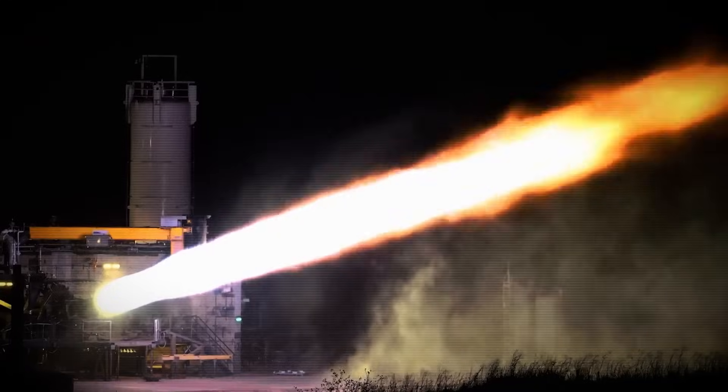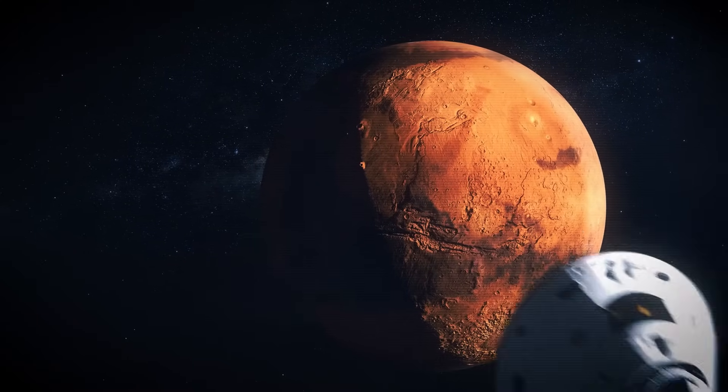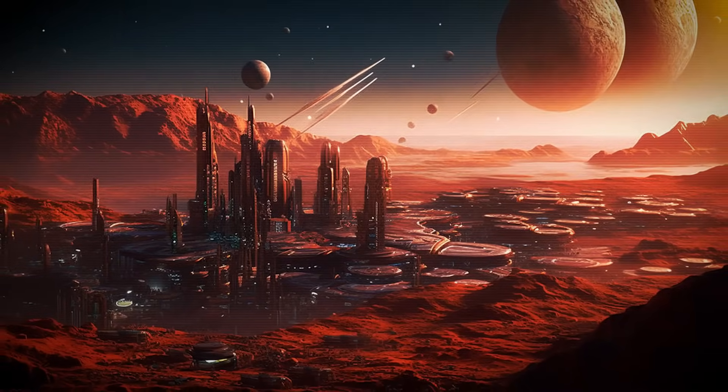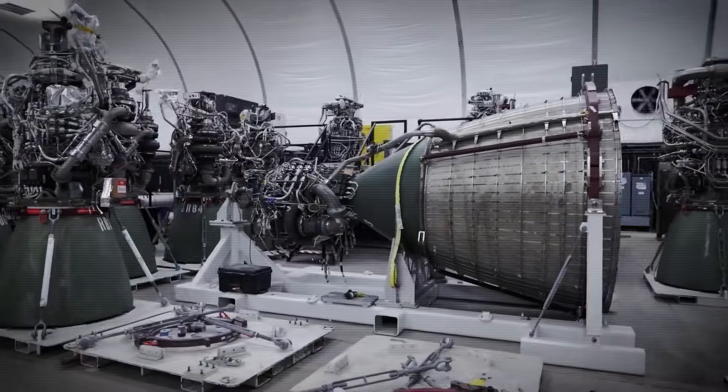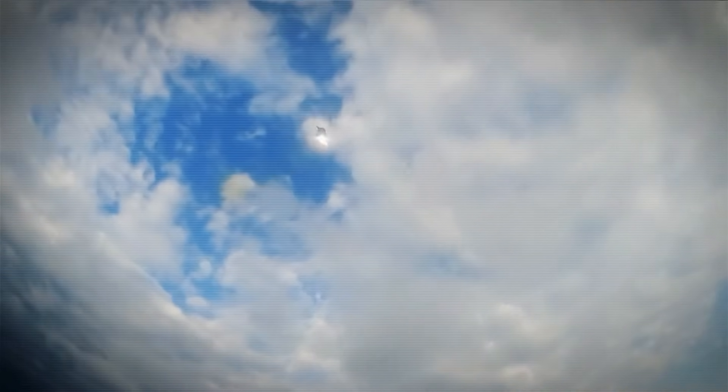And here's the twist. Raptor is methane-fueled, clean-burning, designed with Mars in mind and tightly aligned with the goal of building a multi-planetary civilization. Raptor doesn't just break records — it breaks the whole spaceflight industry.